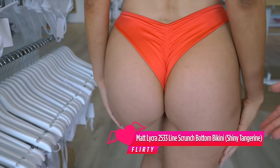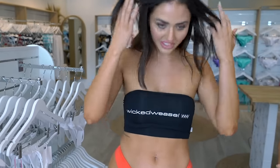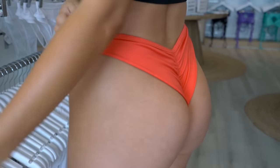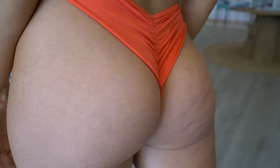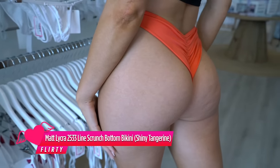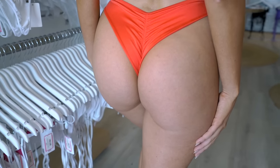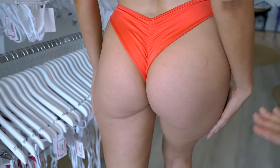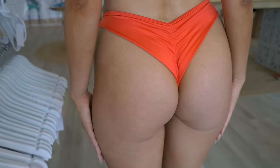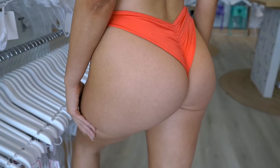The next gorgeous bikini bottom that Tameka is wearing is the scrunch bum in the Tangerine Shiny Matte Lycra. It feels really comfortable — it's a beautiful color, I love it, I think it goes really well with a nice tan, and the scrunch bum looks really cute at the back. Scrunch bums are very on trend right now, and that's simply because they really enhance the booty, making it look more round. Because of the scrunch, it creates the illusion that your booty is more round and toned. If you feel a bit insecure about your bum, this is definitely a sure bet to make it look more perky.